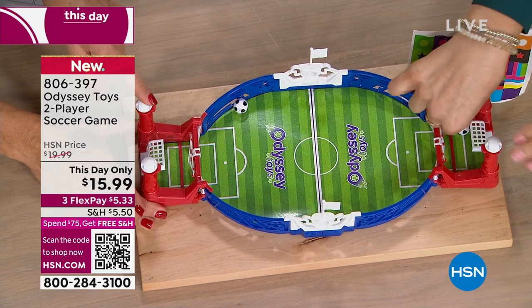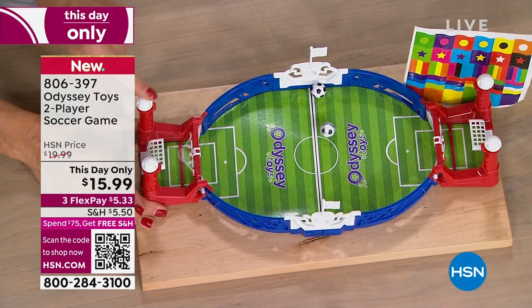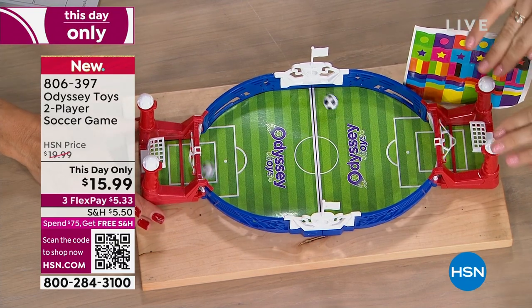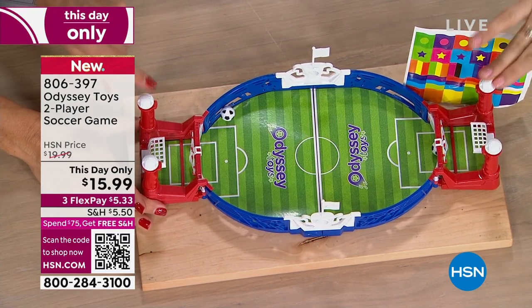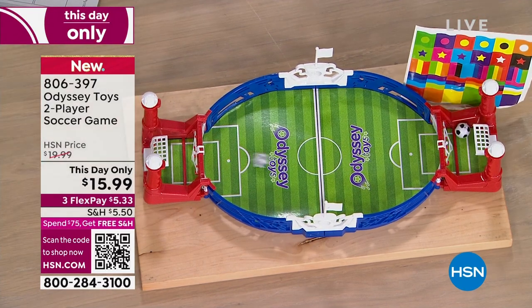I could definitely see even younger kids playing this. Odyssey has been bringing family-friendly toys for over 20 years. It's a multi-generational company — in fact, it's father and son owned. So they know what works for kids.